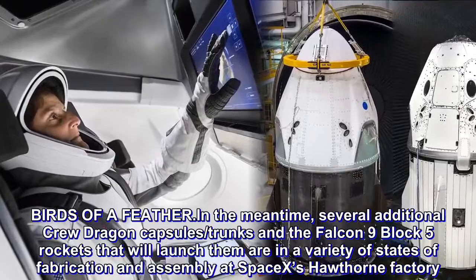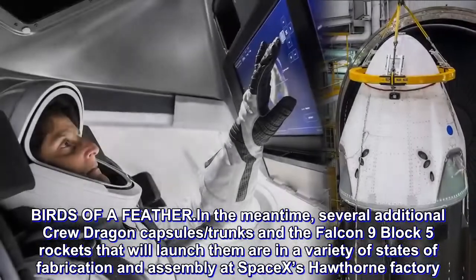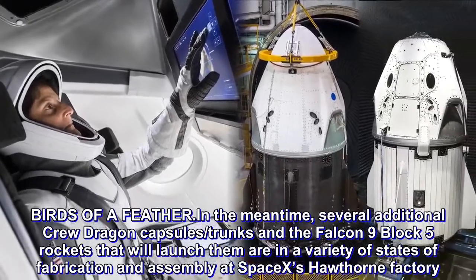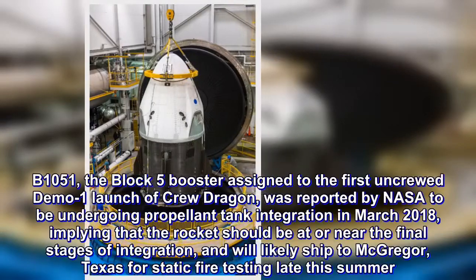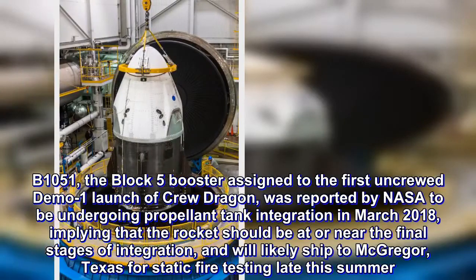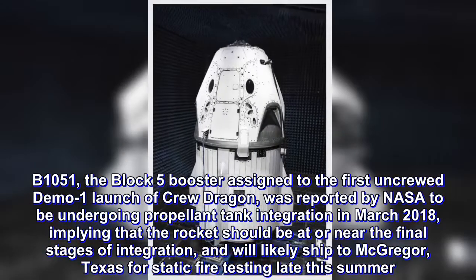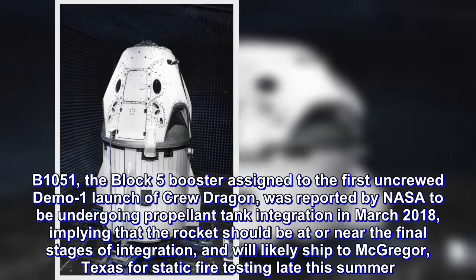Several additional Crew Dragon capsules and the Falcon 9 Block 5 rockets that will launch them are in a variety of states of fabrication and assembly at SpaceX's Hawthorne factory. B-1051, the Block 5 booster assigned to the first uncrewed Demo-1 launch of Crew Dragon, was reported by NASA to be undergoing propellant tank integration in March 2018, implying the rocket should be at or near the final stages of integration, and will likely ship to McGregor, Texas for static fire testing late this summer.